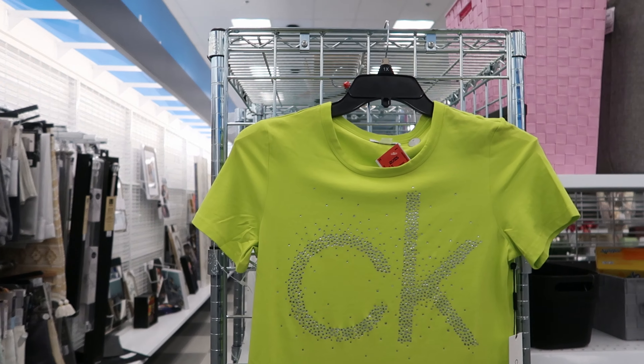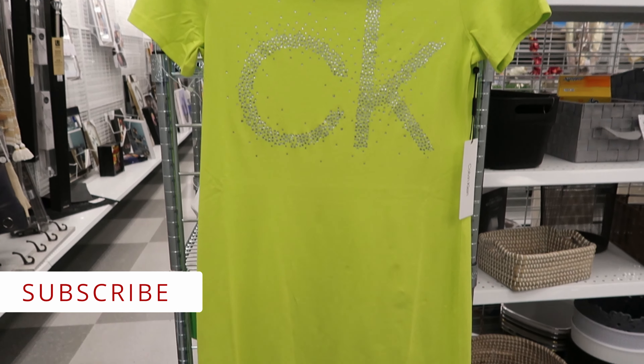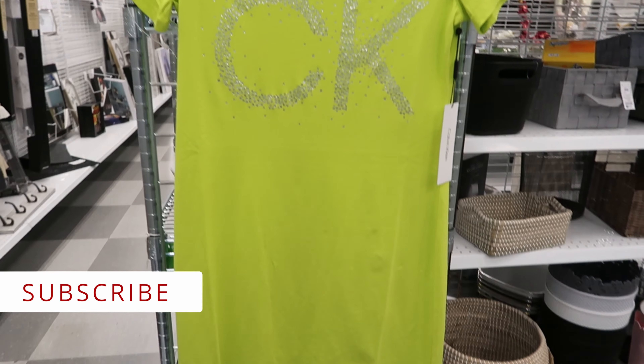Hey guys, so today we are at Ross. They have this Calvin Klein dress right here. This dress is $12.99.